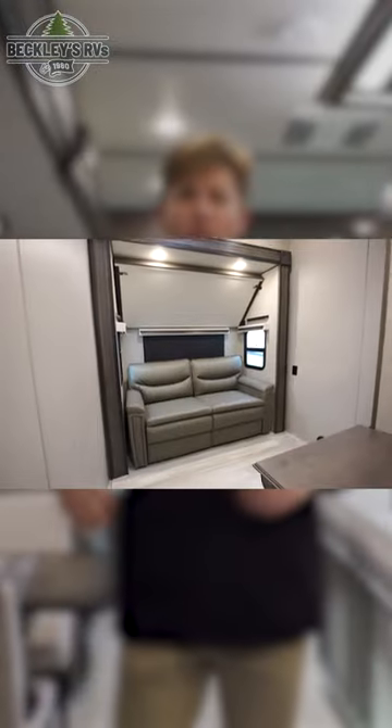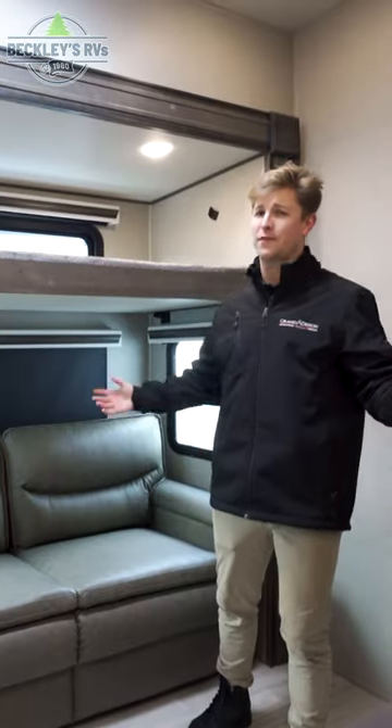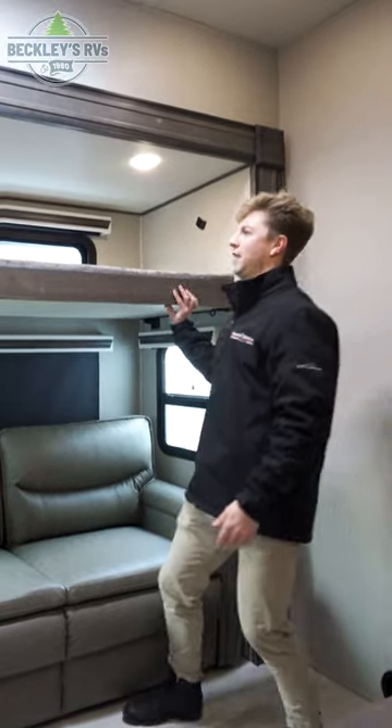Now we've got to show you the bonus room that's in the middle of this trailer, so come inside and follow me. I have seen so many different ways that this room has been used. You've got a bunk bed up top here, and if that's not large enough, it folds up and out of the way.